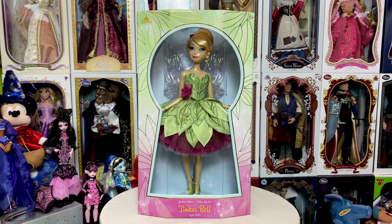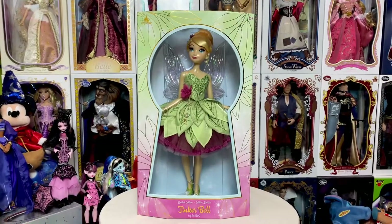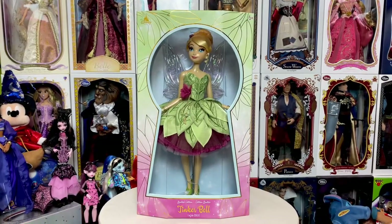I actually heard about Tinkerbell last October, so to see her now is just — I love this doll. Welcome back to my channel. Today, finally, we're going to take a look at the brand new limited edition Tinkerbell doll that released from Shop Disney. Stay tuned. We're going to get her out of the box and look at all of her details. I cannot wait to see what you guys think. She's gorgeous. I love her.